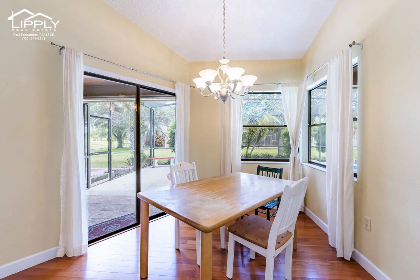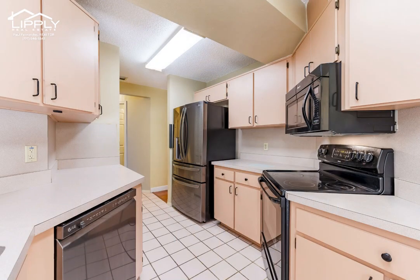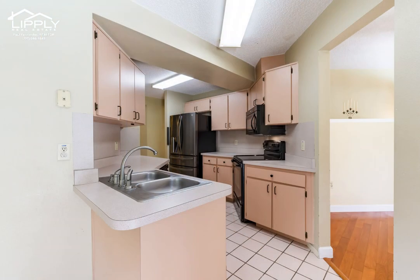On the opposite end of the home, there are two additional ample-sized bedrooms. The guest bath had a bubble tub installed in 2007 with a custom-built medicine cabinet.